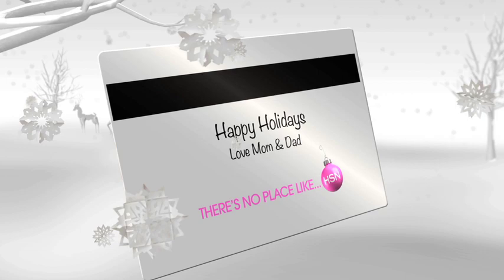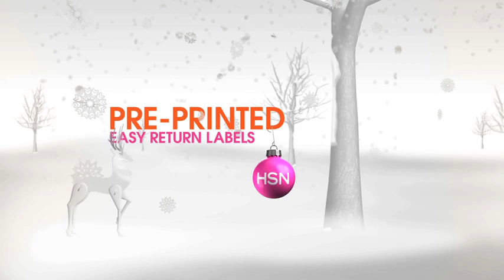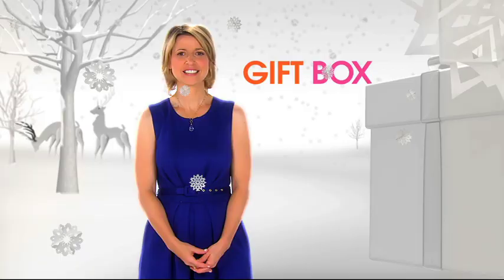It's the easiest way to shop for the holidays. Enjoy extended holiday returns — now that's amazing — with pre-printed easy return labels. Just peel, stick and send. Add an HSN gift box and watch the season wrap up beautifully.